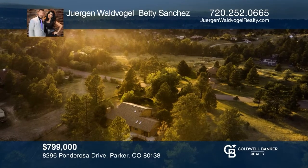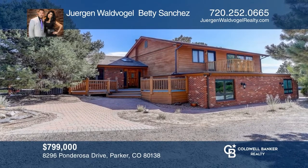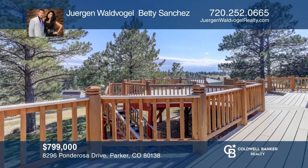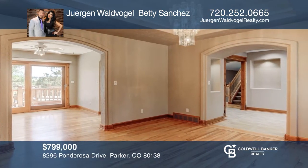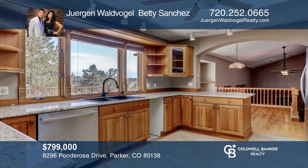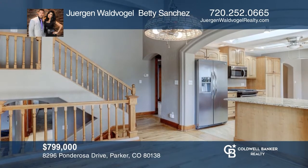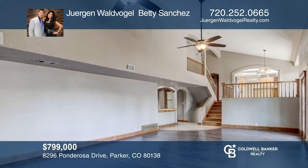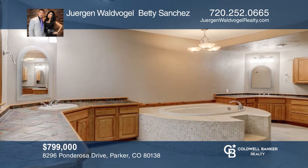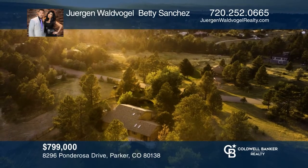This stunning property on over 2.2 acres features panoramic views of Pikes Peak and the Front Range. Skylights fill the entrance and kitchen with natural light. Complete with two dining areas, and one opens directly to the backyard deck. The multi-level opens up to a vaulted ceiling family room equipped with a natural fireplace. The grand primary suite with two private patios comes with a jacuzzi bathtub, beautifully positioned in the primary bath. For a private tour, call Jurgen Walvogel and Betty Sanchez.